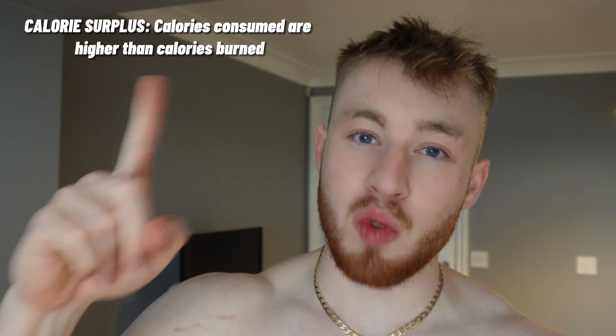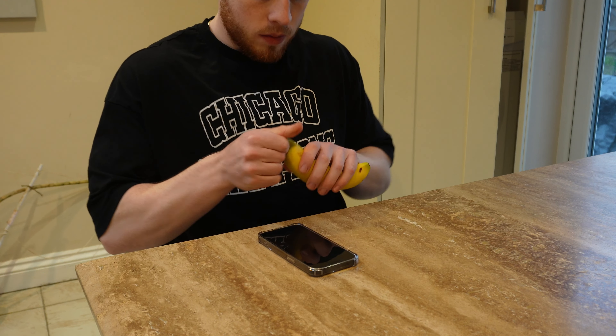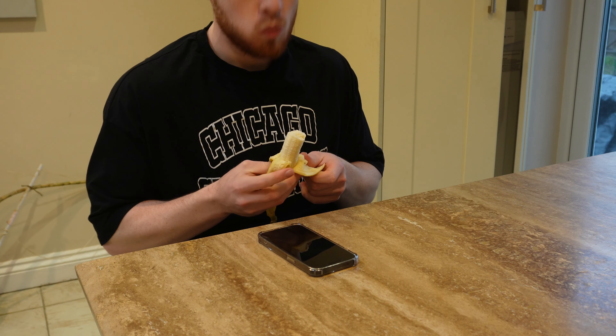Mistake number six — you're not getting the right nutrition. If you want to see muscle gain, you have to be eating in a calorie surplus. If you want to lose fat, you have to eat in a calorie deficit. You also need to be getting the correct macronutrients — the proper protein, carbs, and fat your body needs. You don't have to eat like a pro athlete, but make sure you're hitting the right macronutrients so you can see progress and results a lot faster in calisthenics.